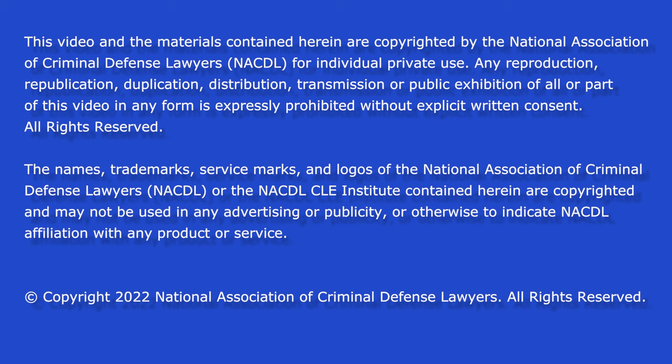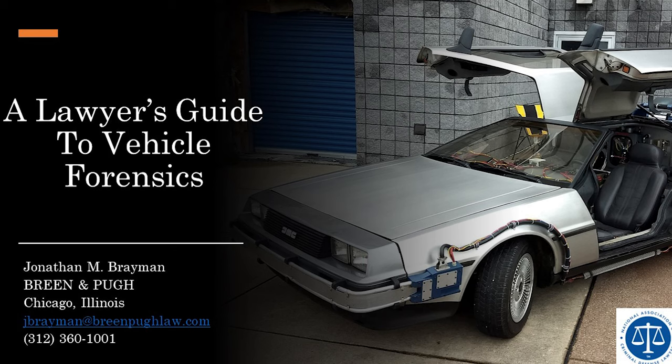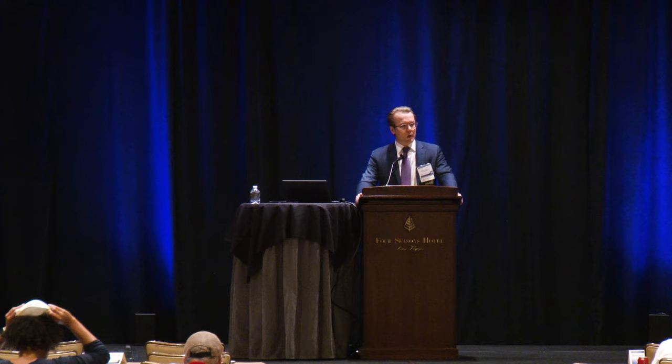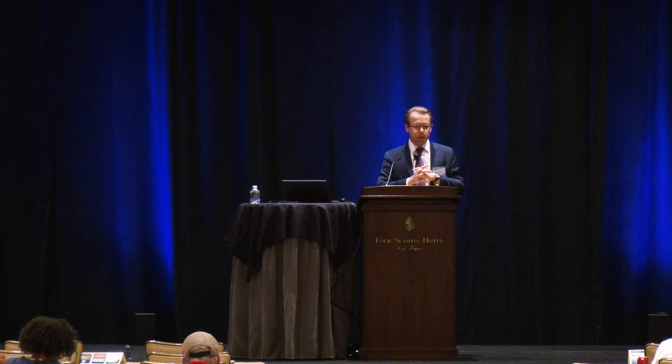NACDL is the association of the nation's criminal defense bar. My talk today is on vehicle forensics, and I'm going to take you through the history a little bit. When we talk about vehicle forensics, the first thing people think about are black boxes. But I had the opportunity to approach an infotainment system specialist on a murder case that myself and my partners Tom Breen and Todd Pugh in Chicago had a few years ago, and it's really interesting technology.